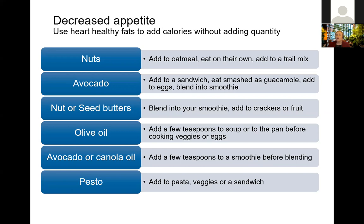Additional strategies for adding calories without adding quantity — many fall in the category of heart-healthy fats. Chopped nuts added to oatmeal or trail mix; avocado added to a sandwich, made into guacamole, added to scrambled eggs, or blended into a smoothie. Nuts or nut/seed butters can be blended into a smoothie, added to fruit, or added to crackers. Olive oil can be added to the pan when cooking or drizzled on top. Pesto is another great way to add calories and can be added to pasta, vegetables, or spread on a sandwich.